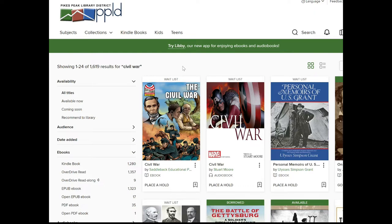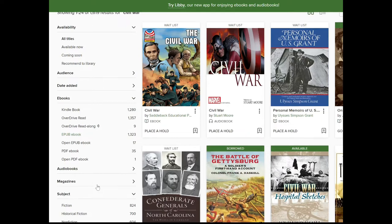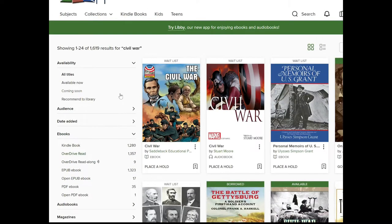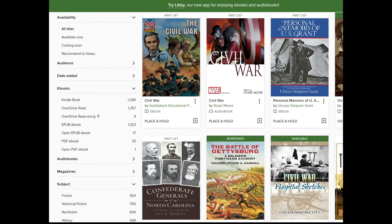One thing I forgot to mention: on the left menu you can actually sort and filter by different things, including the type of e-book. I did a search for 'Civil War' and got 1,619 results. On the left side, you can filter to show only Kindle books — those are ones you can definitely read on your Kindle. The other formats you could also potentially read on your Kindle, although a PDF will require a bit more work. Even on ePub ones, when I've clicked on some of them it still asks if I want to read it with Kindle. To be safe, filter by Kindle.